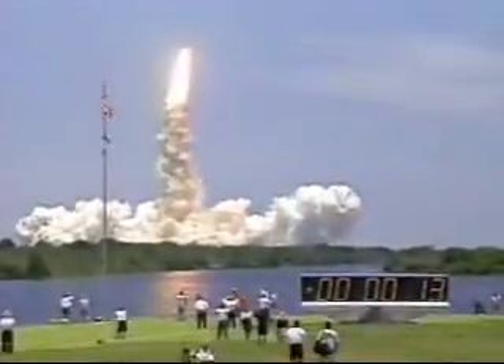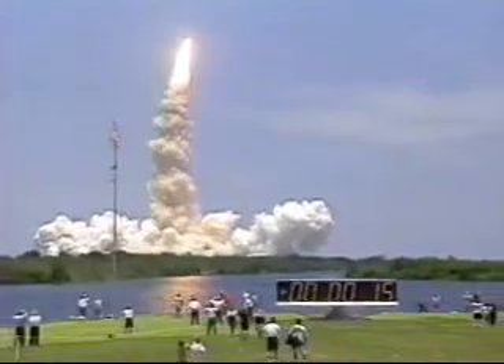Roger roll, Columbia. Houston is now controlling. Roll maneuver is complete aboard Columbia. The orbiter is now in a heads-down position, on course for a 28-and-a-half degree, 160 nautical mile orbit.